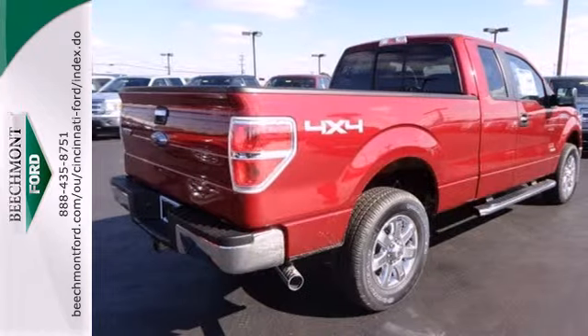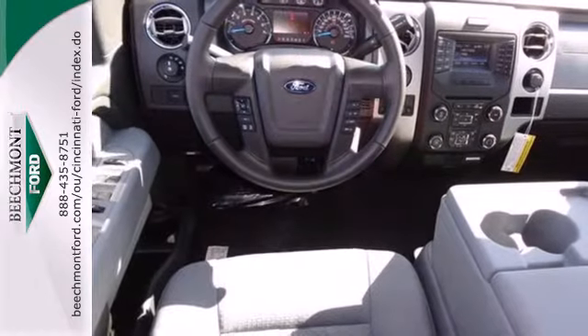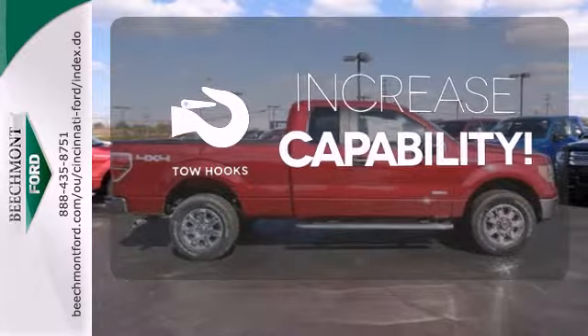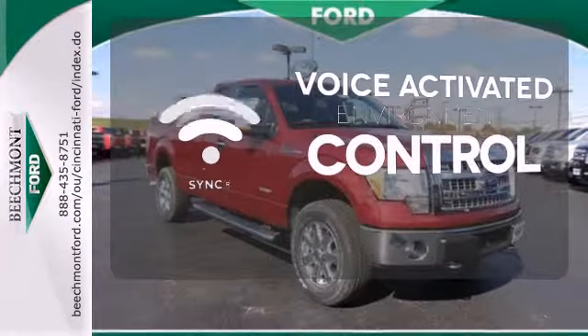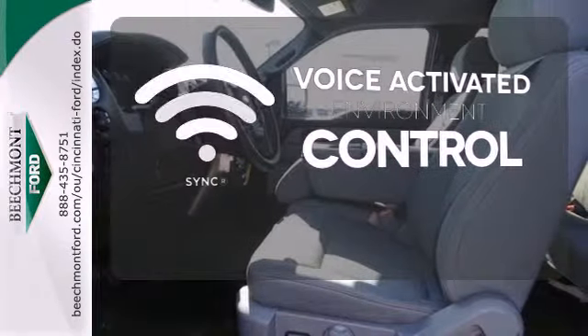Its safety technology has few truck rivals, with features like multiple airbags, anti-lock brakes, and stability and traction control. Lend a hand and pull anyone out of a sticky spot with the tow hooks. SYNC technology allows you to control your music and hands-free calling, and so much more with just the sound of your voice.